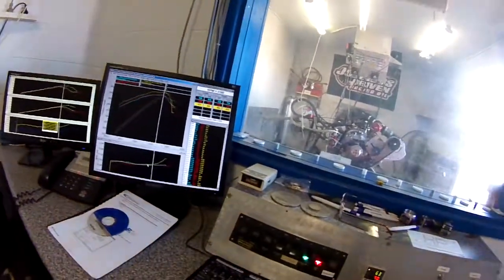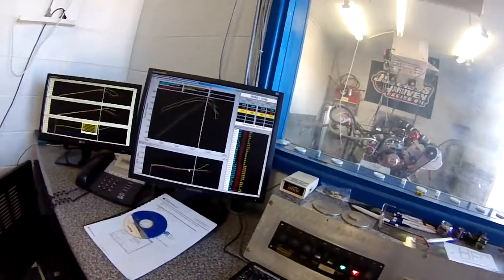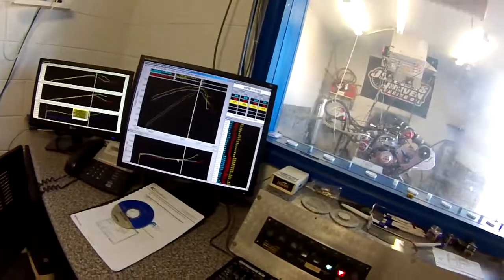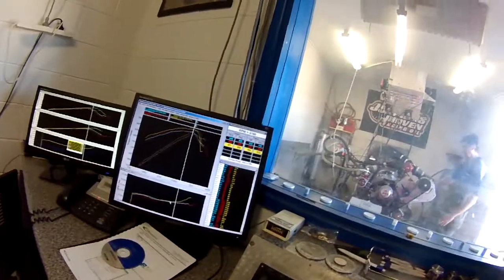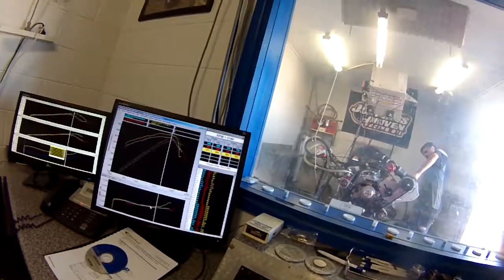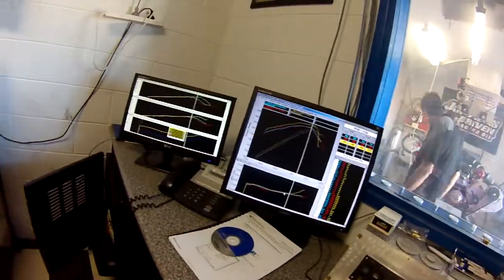At the end of day one dyno tuning, we found the blower belt was slipping, so we're losing power. It's still making 971 foot-pounds of torque and 954 horsepower at 5,160 rpm.